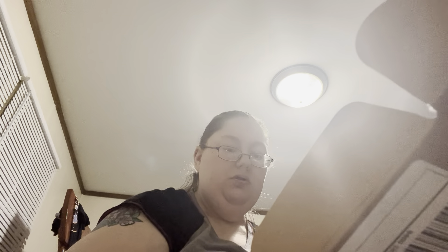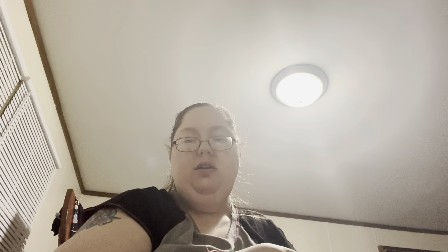We have a Nightmare Before Christmas figure. Here is her card. We have a Mickey Mouse Vinylation — I think these are really cool. And then I got a Jack Skellington. And then I got the Moana.